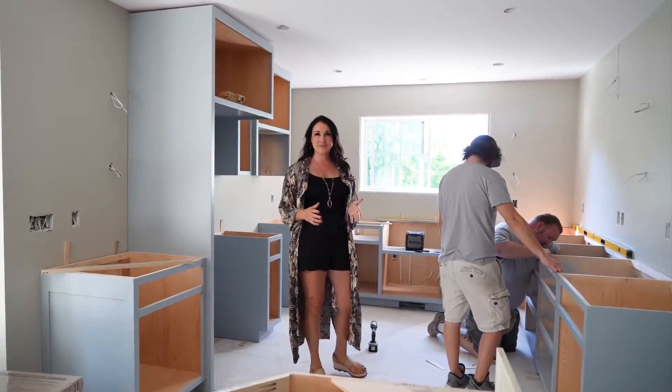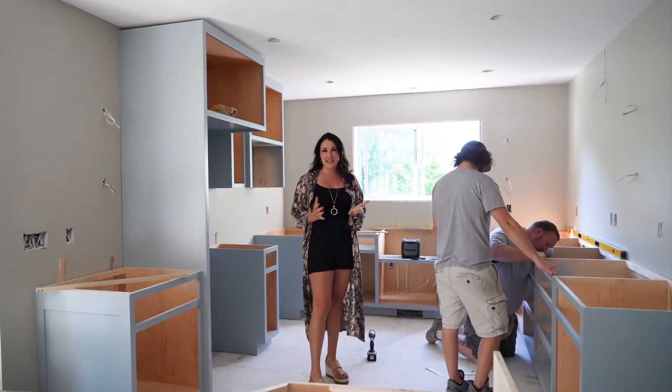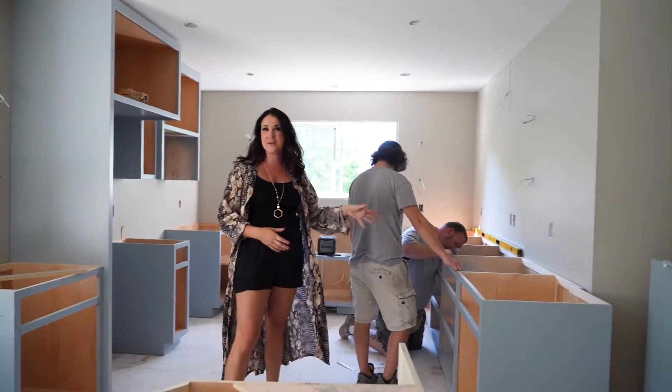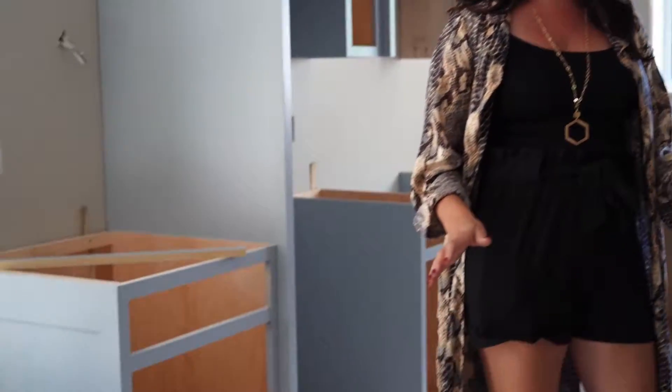We are back on our Big Floyd Lake project where we're doing a beautiful guest suite, and as you can see the cabinets are starting to go in. We have Dylan and Jeremy here with JCS cabinets. Look how beautiful these cabinets are — this is Benjamin Moore's Solitude.